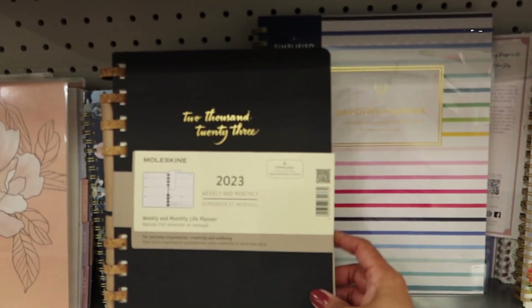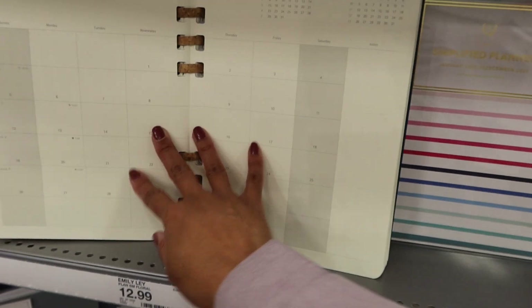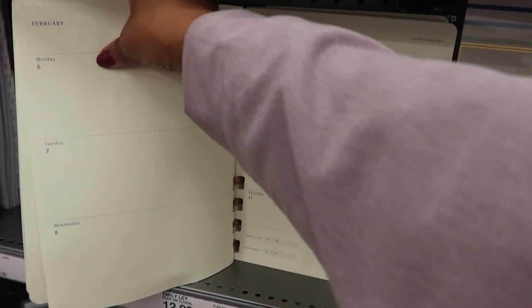And then look at this Moleskine one — I really like this one. It's a horizontal layout and of course that beautiful Moleskine paper.